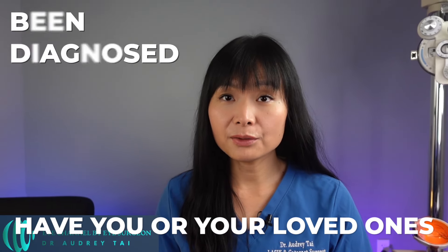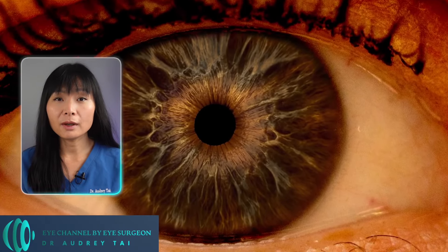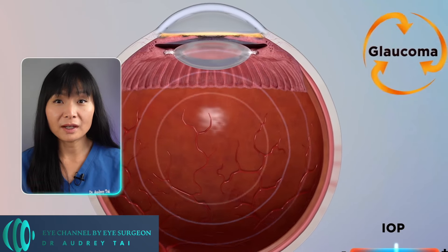Have you or your loved ones been diagnosed with glaucoma? If so, you need to pay close attention to the medications you or your family is taking, as they can worsen glaucoma or even cause glaucoma if you do not have it yet.